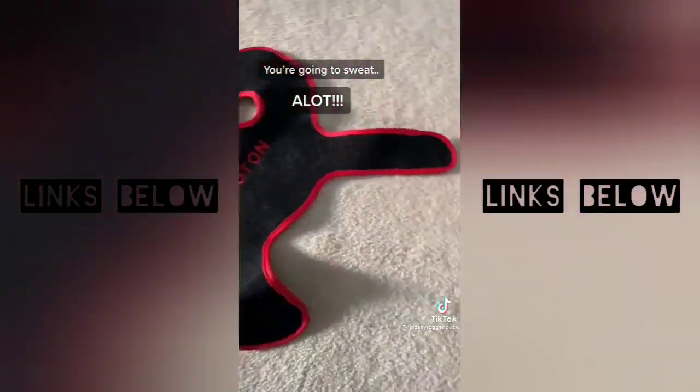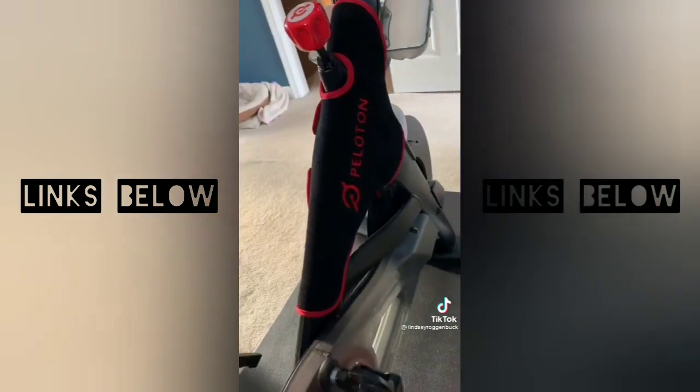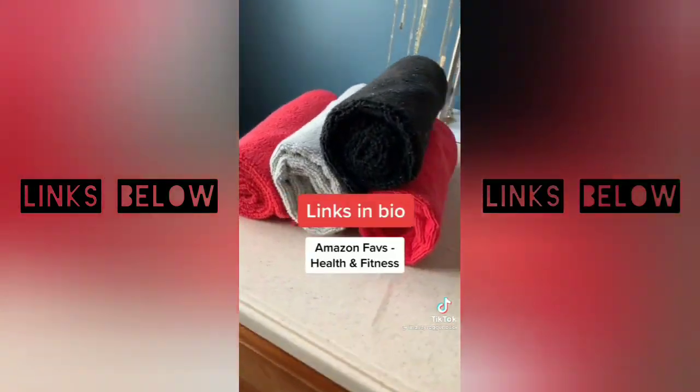You're going to quickly learn that you sweat a lot when you ride your Peloton bike. This custom sweat towel frame wrap is perfect for protecting your bike from sweat and dust, and it's super easy to remove and throw in the wash. And speaking of sweating, you might want to grab yourself a stash of microfiber towels.